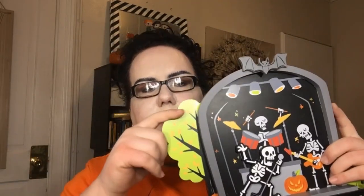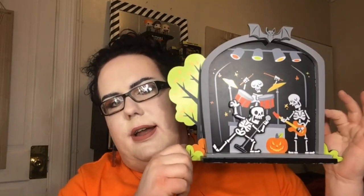Here's another one of those plaque things. I'm not a massive fan of the tree hanging off to the side, but I love this scene of skeletons rocking out. That's another $10 piece from Target. These next ones came from Dollar Tree — super cute, $1.25 for the two little signs.